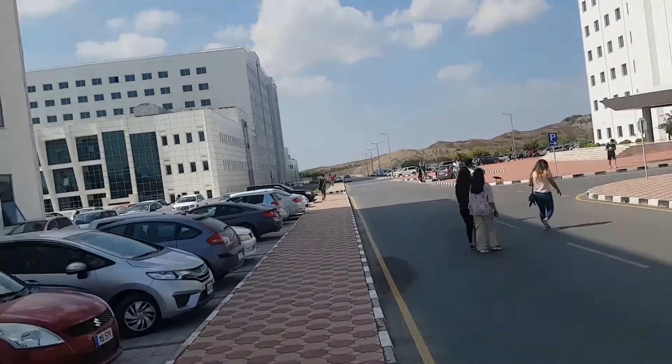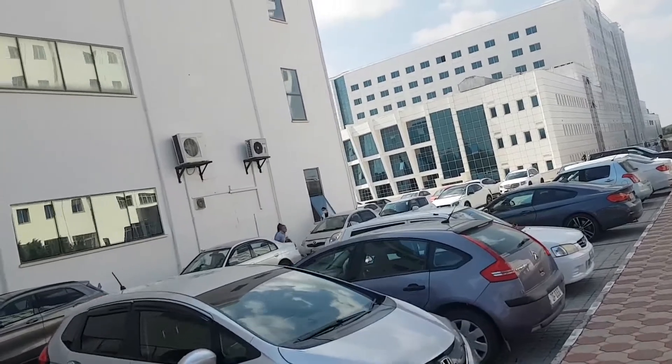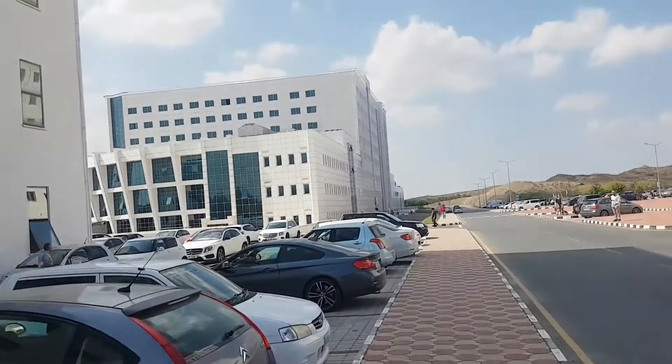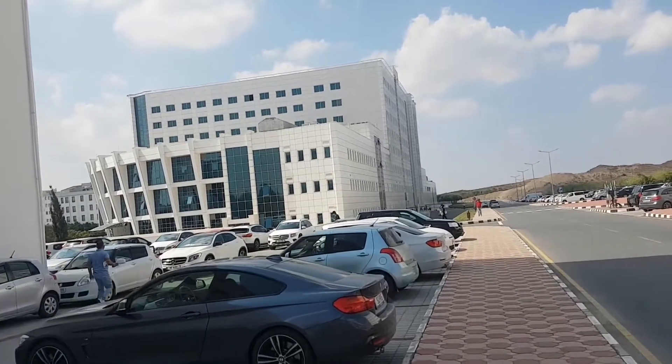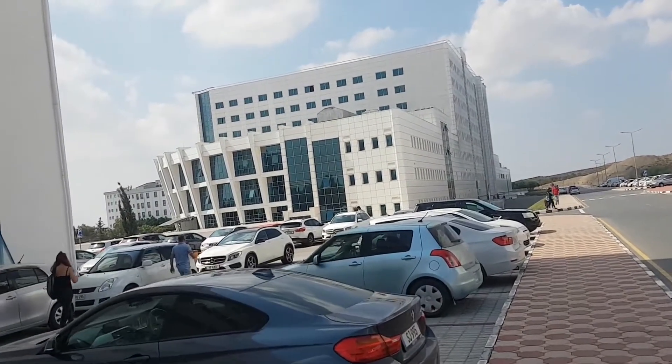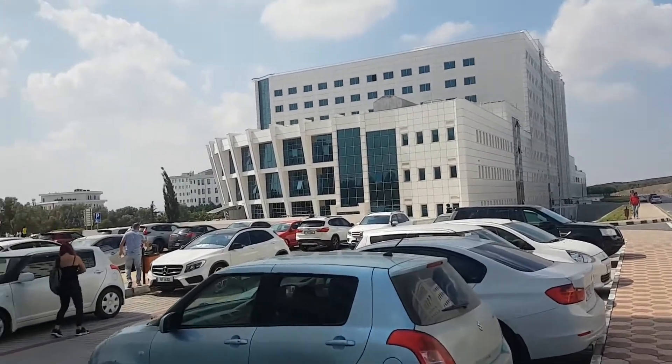And then behind me is the pharmaceuticals building, the Faculty of Pharmacy. And that other huge building you are seeing there is the Near East Hospital — it is the biggest private hospital on the island.